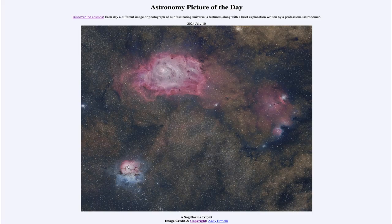Greetings and welcome to the Astronomy Picture of the Day podcast. Today's picture for July 10th of 2024 is titled A Sagittarius Triplet.